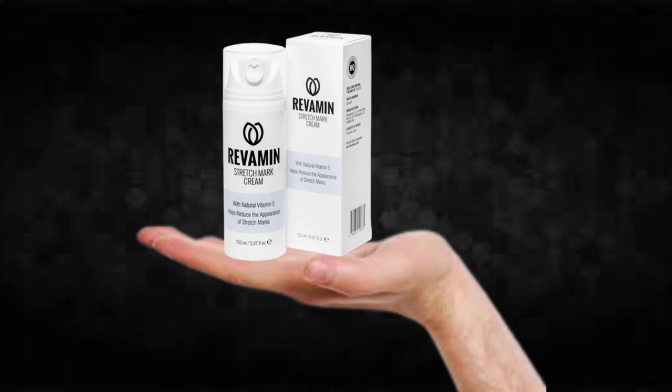Also important for you to know: Revamine Stretchmark has no side effects since it is natural.